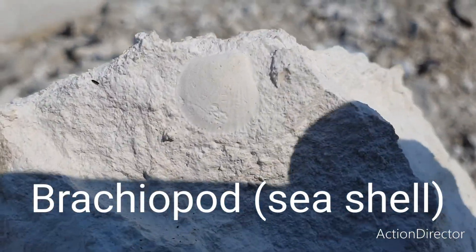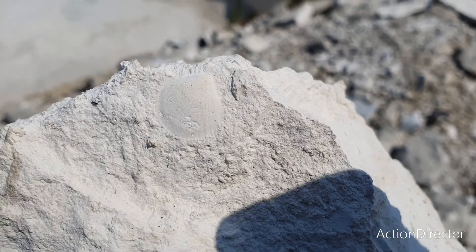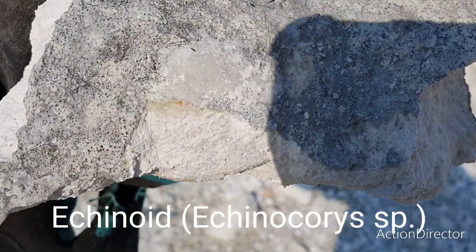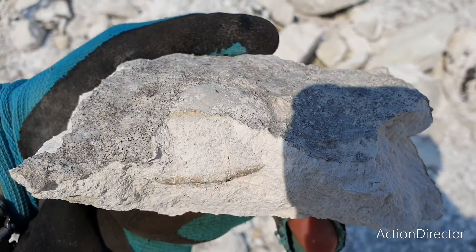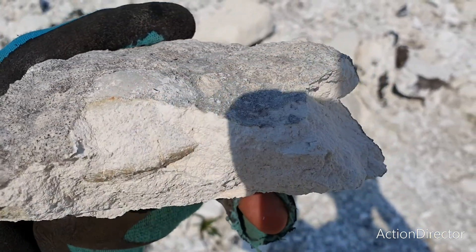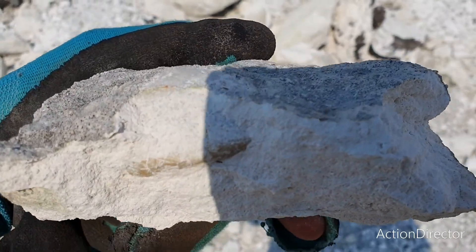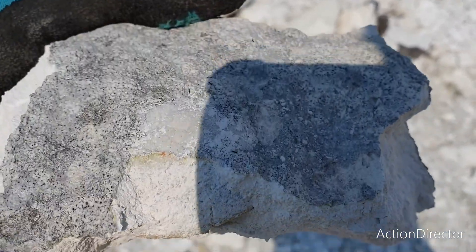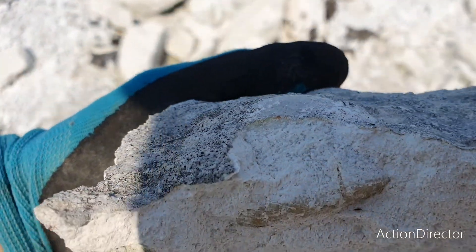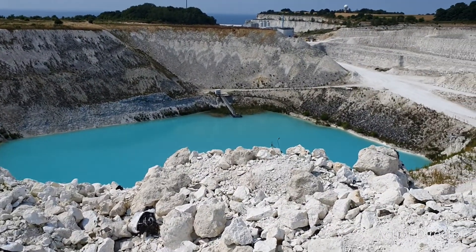This is a brachiopod, but still a nice find. I found the first sea urchin! These layers are about 60 to 65 million years old, mixed with some Cretaceous stuff as well. I've just peeled off a bit — you can see the side of the urchin top and some of the underside. I'm going to try and get it out a bit more when I get the chance.